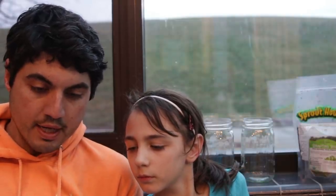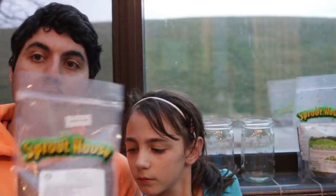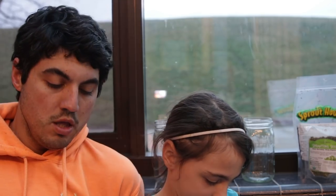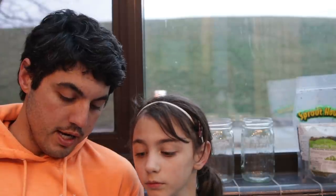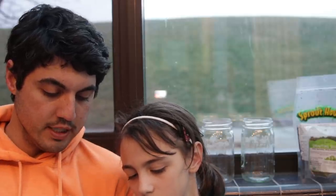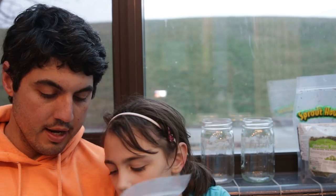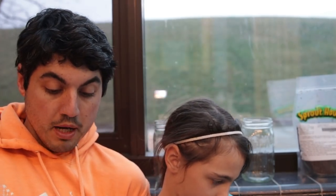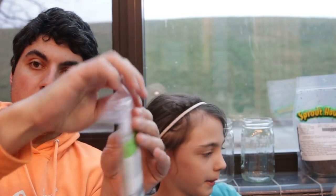Now we're going to start our sprouts, and our sprouts need to soak overnight. I've got three different kinds of sprouts from Sprout House — you can get these on Amazon, links below. These are radish sprouting seeds. And these are mung beans. Mung beans say a serving size is one quarter cup, which is what we have right here, so let's do the mung beans for starters.